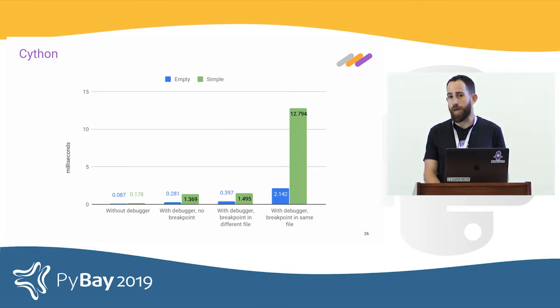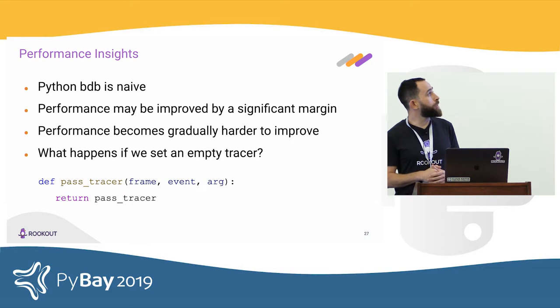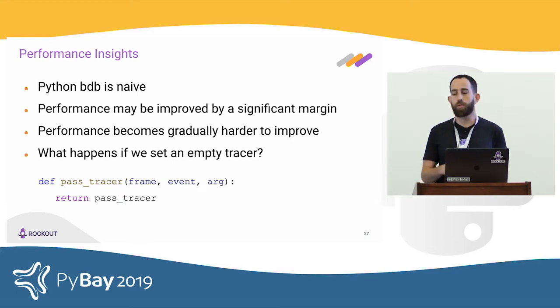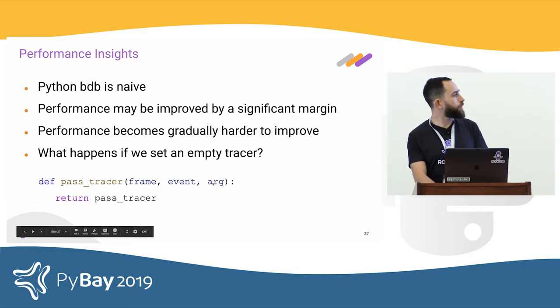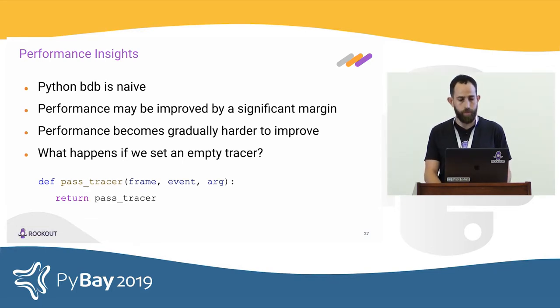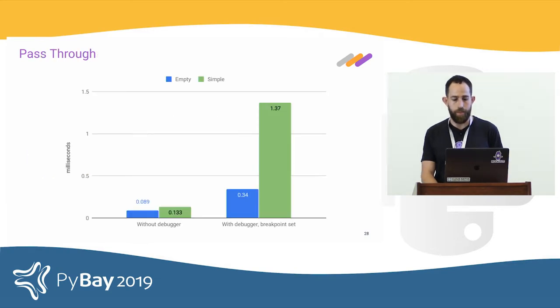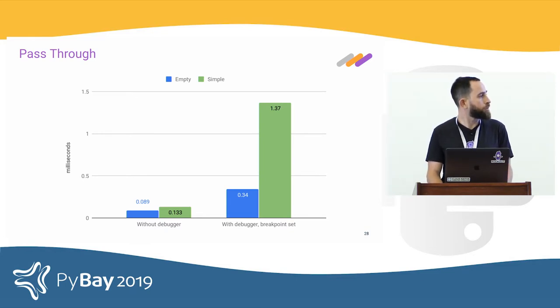Python BDB is very naive — it was never designed for production use. We can improve it a lot, but every additional improvement becomes ever harder and we're quite far from where we want to be. So we decided to do a simple test: what if we write an empty tracer — a trace function that does nothing but return? That's literally as fast as we can make it. And even that showed performance impact that was not what we were hoping for.